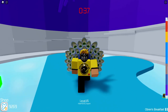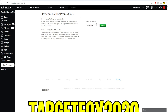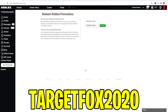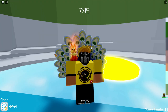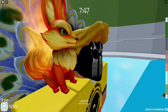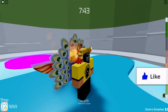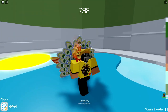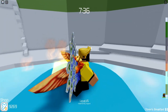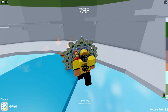The next Roblox promo code is TargetFOX2020. Go ahead and hit redeem, and this will give you the new FariFox Shoulder Pal. Here is the FariFox Shoulder Pal on the avatar. This is one of the only free Roblox items that actually emits fire from the item. It looks really cool, and you can have a fire effect in literally any game that you have this item equipped.